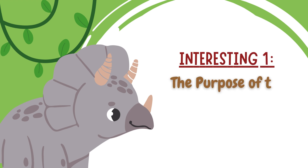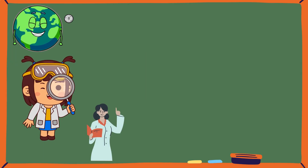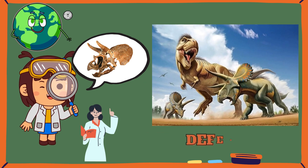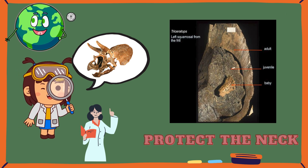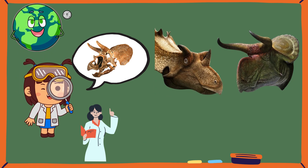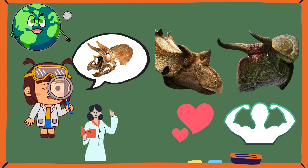The Purpose of the Triceratops Frill and Horns: Scientists believe that the Triceratops frill and horns served multiple purposes, including defense against predators and intraspecific competition. The frill may have protected the neck and provided a display surface for mating rituals or intimidation. The horns, while formidable, were not just weapons — they could have played a role in courtship displays or establishing dominance within the herd.